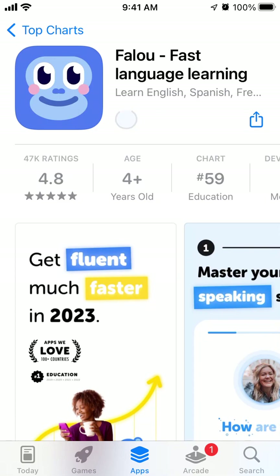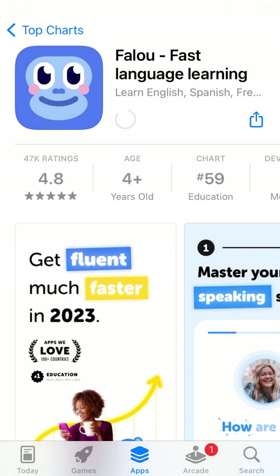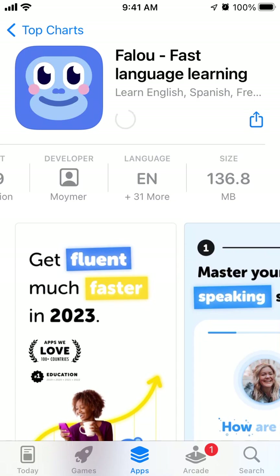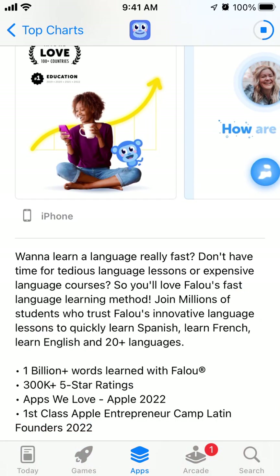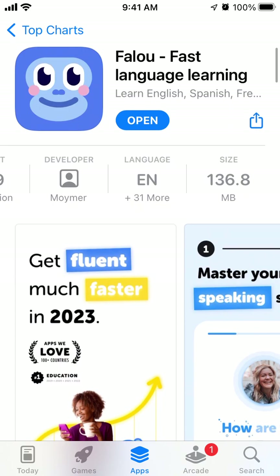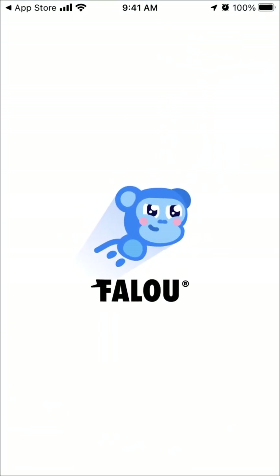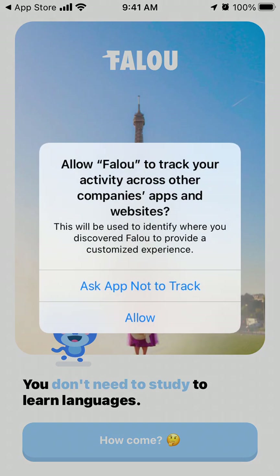Here's an interesting app called Fallu - Fast Language Learning. You've probably heard about Duolingo and some other apps like Bubble. Those are like top of the charts apps, but some people are always looking for alternatives, and maybe some languages are great to learn on specific apps. Other apps have better vocabulary for other languages. This app seems to be getting better and has 47,000 ratings. Let's just open it up - I'm curious to see how it's different from Duolingo or similar apps.